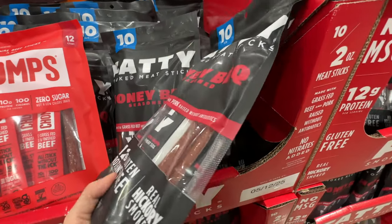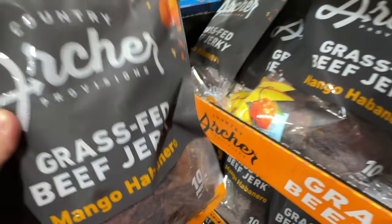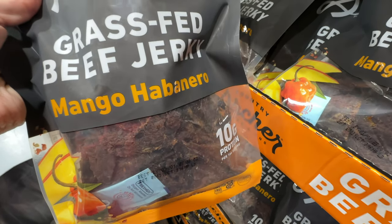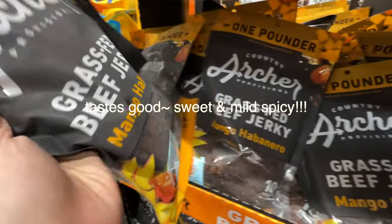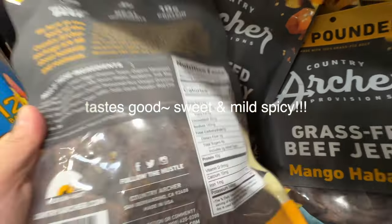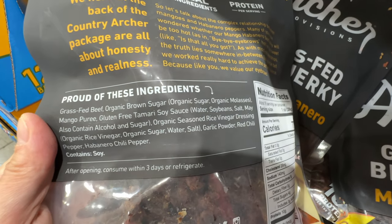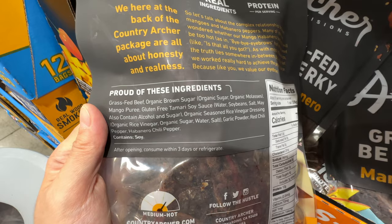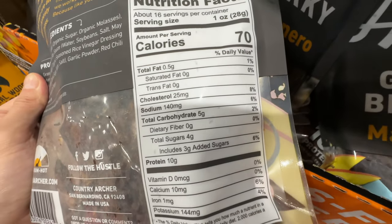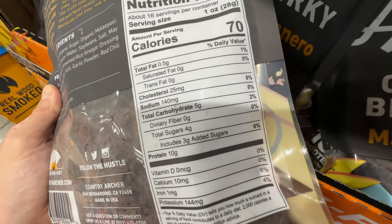I always like this brand — the Country Archer grass-fed beef jerky. There's a new flavor at Costco: mango habanero, and I'm so excited! In the past the normal flavors were lacking a little. Ingredients: grass-fed beef, brown sugar, gluten-free soy sauce, mango puree. No celery powder. Three grams of added sugar is really low compared to the other one — pretty good.